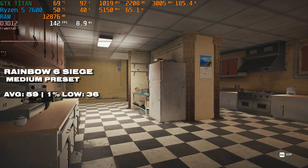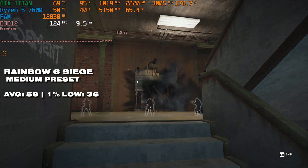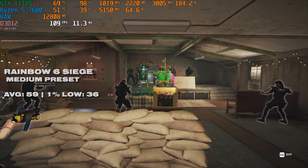Starting off with Rainbow Six Siege, and the performance is relatively solid all things considered. We're not getting 60fps and the 1% low is looking rather questionable, but it's playable — just not on a competitive level.